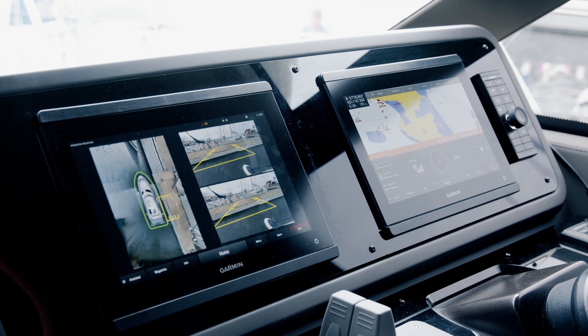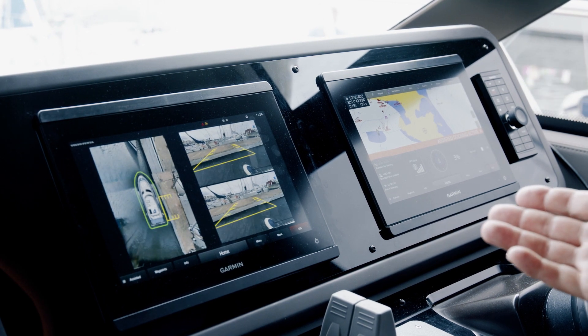Our new developed system called Garmin Surround View is going to enhance the situational awareness when you're close to proximities in marinas and in other places.